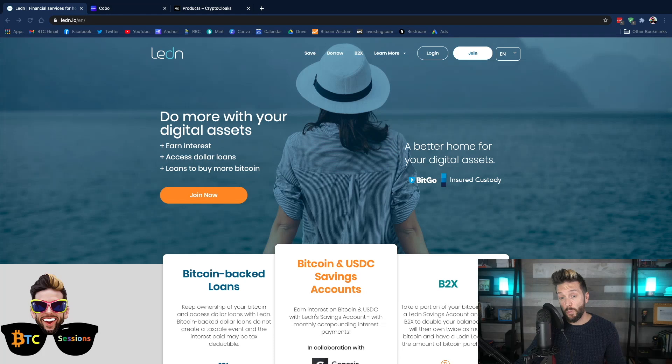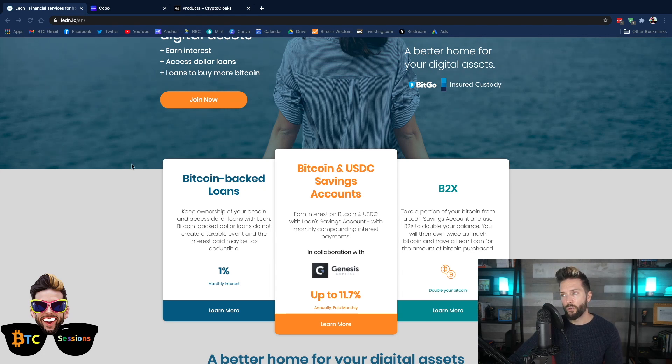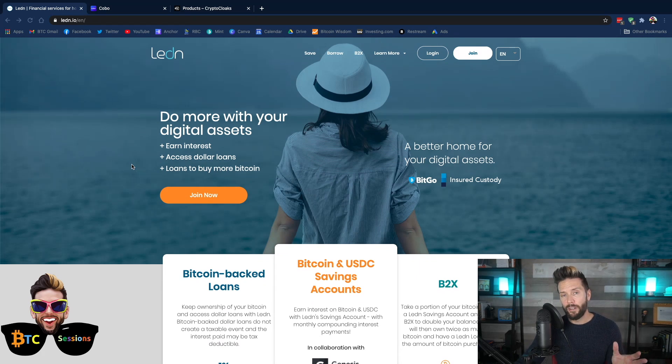A quick shout out to sponsors Ledin.io. This is where you can use your Bitcoin for a variety of different services. They have Bitcoin-backed loans where you can use your Bitcoin as collateral to obtain a Canadian or U.S. dollar loan — if you need dollars but don't want to sell your Bitcoin. They've also got Bitcoin and USDC savings accounts with interest rates of up to 11.7% annually paid monthly, and their B2X offering which uses the same loan mechanism to instantly buy more Bitcoin. Click the link in the show notes — if you opt for a loan product they'll give you $25 worth of USDC into your savings account for free.